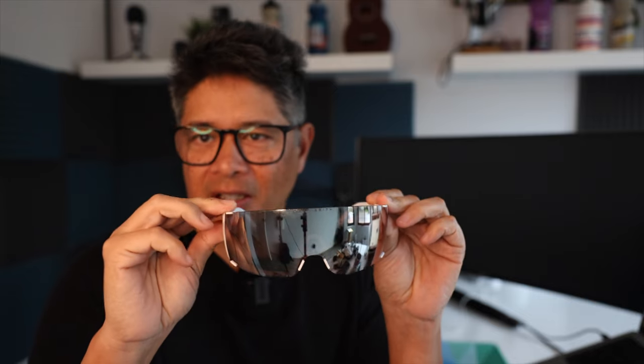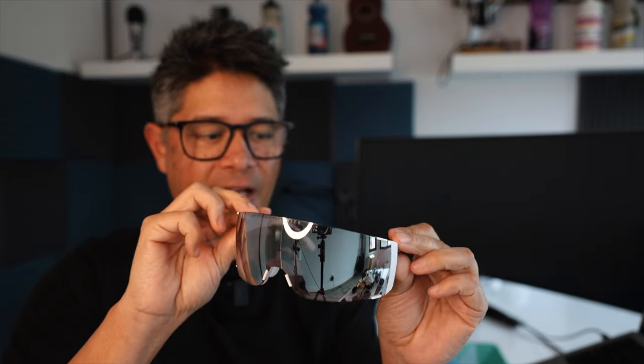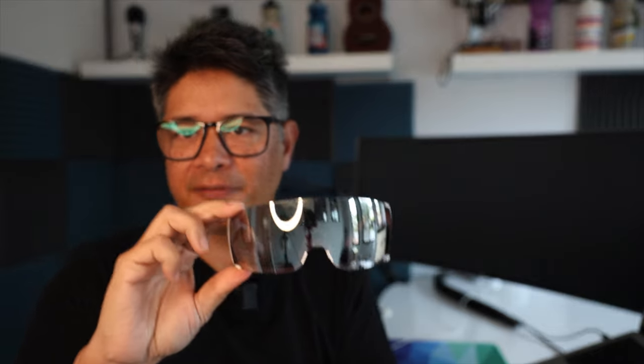The next pair is also from POC — the Propels, their aero-optimized sunglasses. They wrap around quite a bit, which goes into their aero theme. POC says that when you pair these with their helmet, it provides the most aero optimization, other than a time trial helmet and glasses. They don't have a frame on the top end of the lens, but do have a frame along the bottom. The arms actually expand and contract according to the width of your face. These are definitely the most futuristic, Daft Punk-style sunglasses out there.